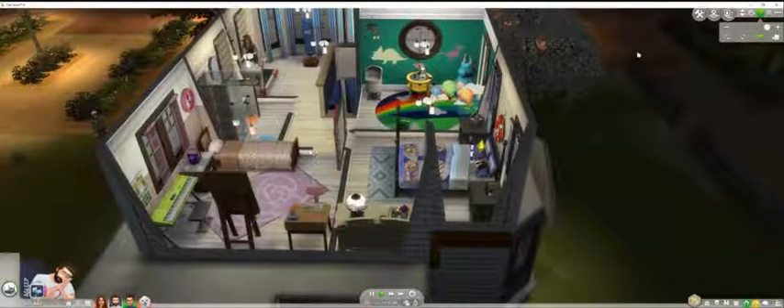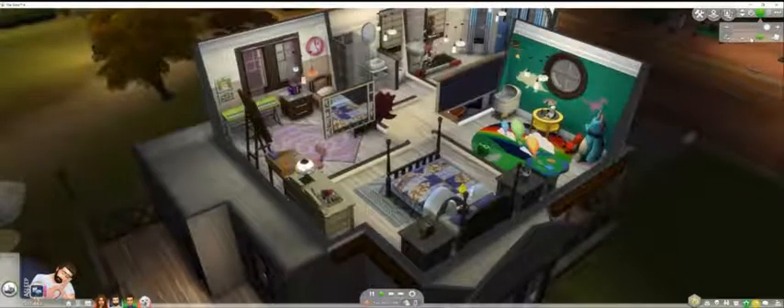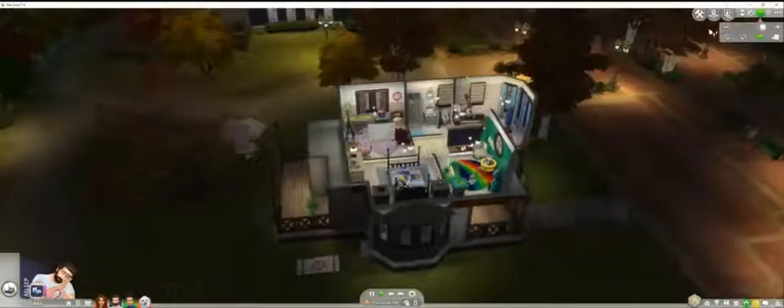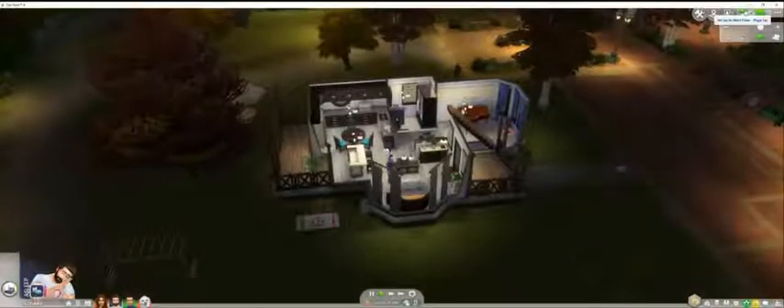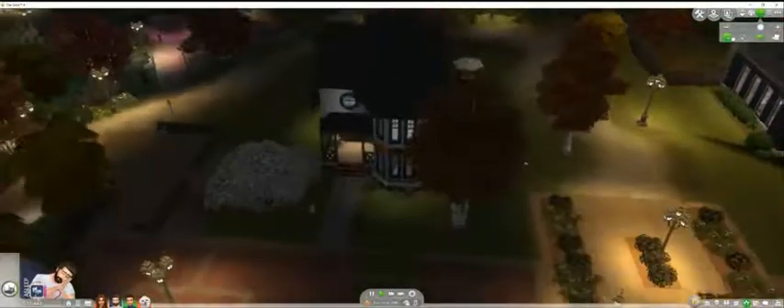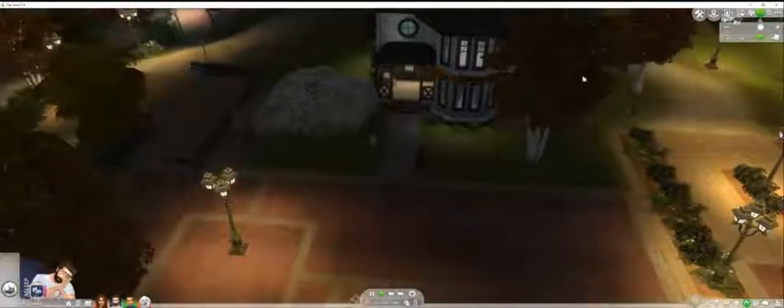So anyway, I just wanted to show you this beautiful cute little house and my sweet little family. Let's take a look around again from the outside. Just got a nice curb appeal. This is in the neighborhood that came with the Cats and Dogs expansion — so they have those rounded roofs. I added some of the Cats and Dogs windows, and there it is from the street. There's the curb appeal.